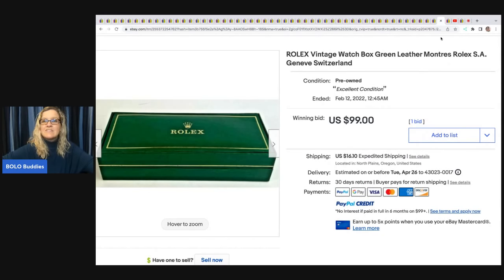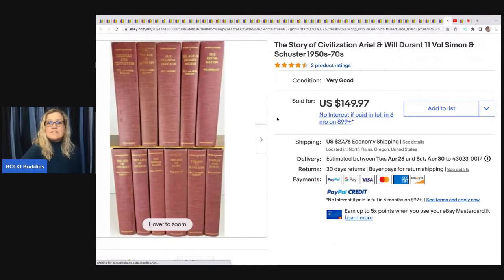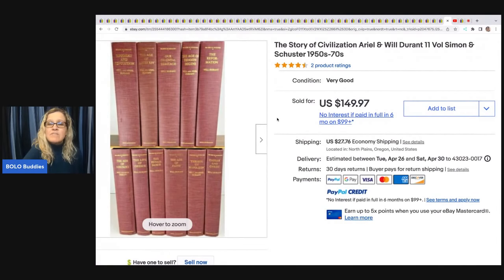This vintage Rolex watch box — estate sale, paid just 50 cents, and sold for $99 plus shipping.